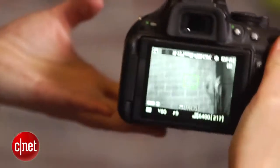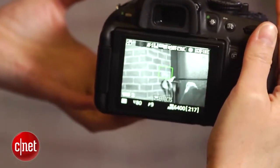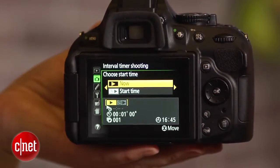The feature set hasn't changed from the D5100 and retains its uncommon options, such as the night vision scene mode, time lapse, and intervalometer. If you're looking for modern options like Wi-Fi or GPS, go optional or go elsewhere.